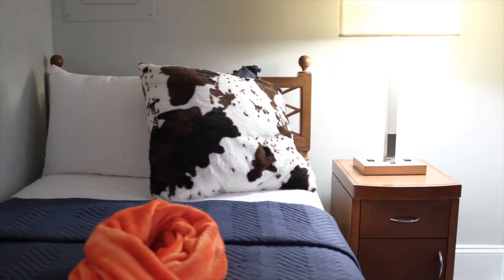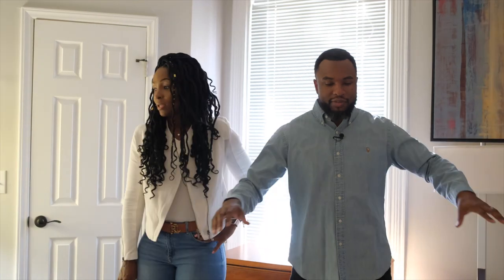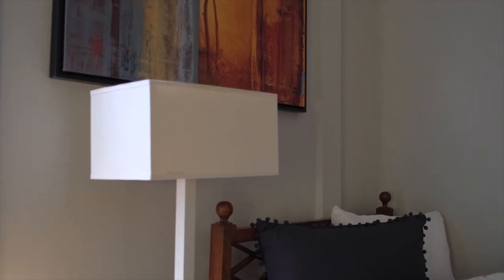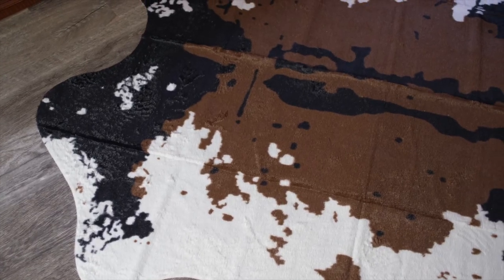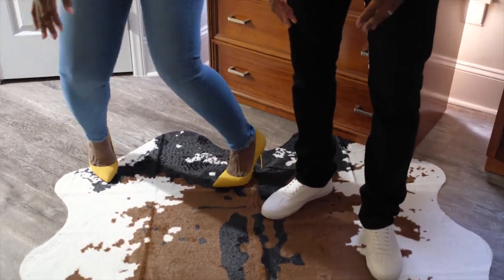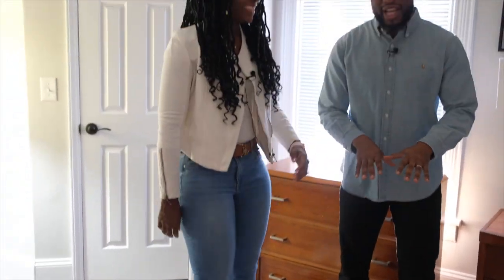Bedroom number three is the third and final bedroom of the Maple House. There are two twin beds in here — great for kids if you're with a family. The bigger kids can be in the front bedroom, the younger kids in here, and the parents in the master. Again, we have elements of maple, fall, and autumn — including a cowhide rug. When you have a designer, they pull all this stuff together. The burnt orange and blue just pulls everything together.